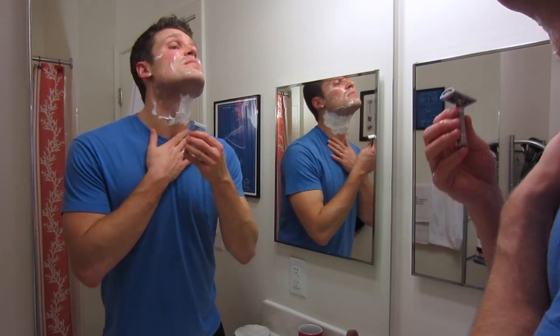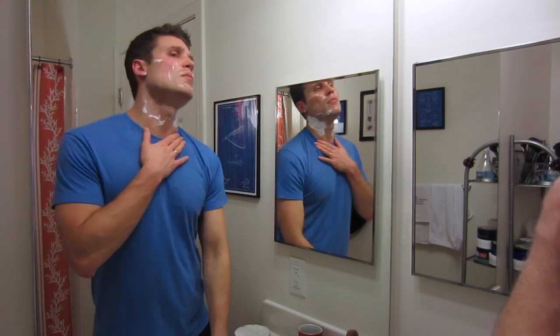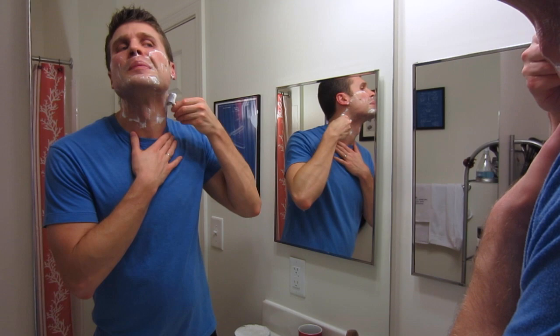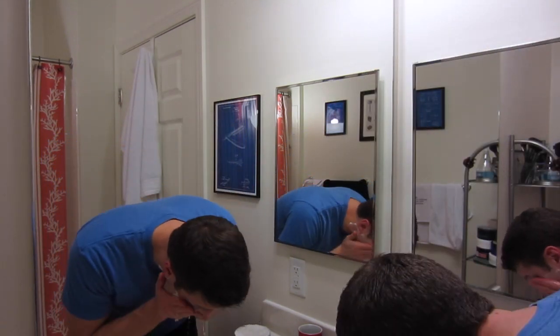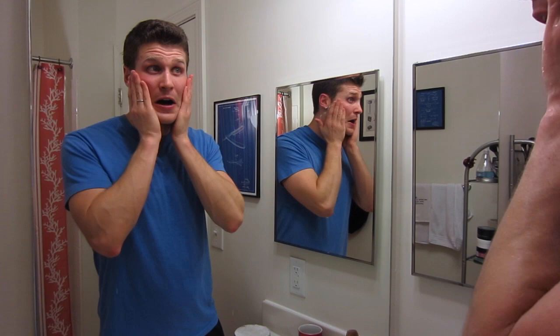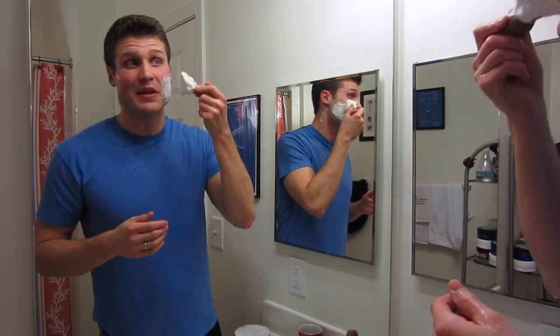I'm using really light pressure here on my neck — I don't want to get any irritation or any cuts. Very nice first pass. I really like the scent on this soap — it's definitely stayed true to the original Synergy Gondolier scent. And tons of slickness here, wow. Very, very slick soap, and it leaves a lot behind — I could probably do a second pass without reapplying, but I'm going to do it anyway.